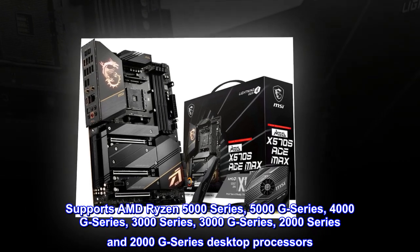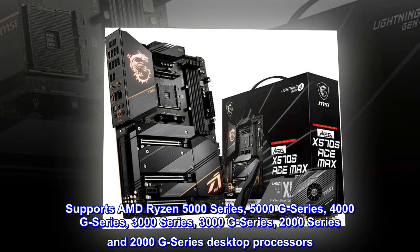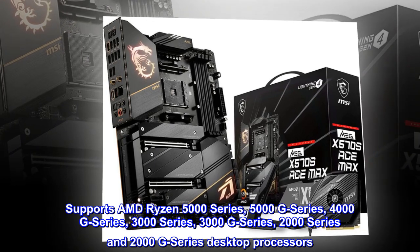Supports AMD Ryzen 5000 Series, 5000 G Series, 4000 G Series, 3000 Series, 3000 G Series, 2000 Series and 2000 G Series desktop processors.